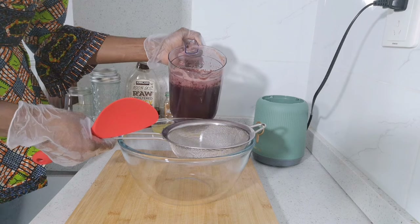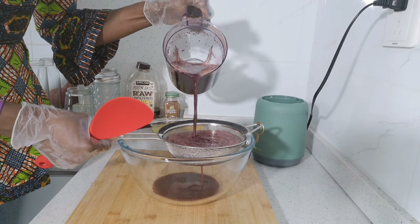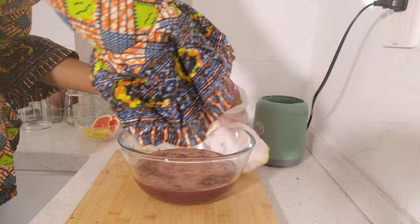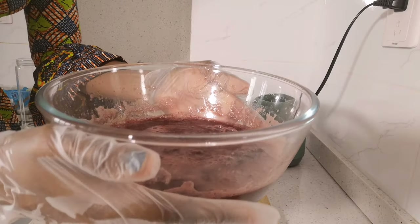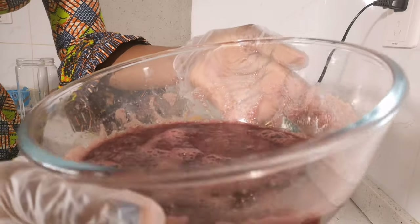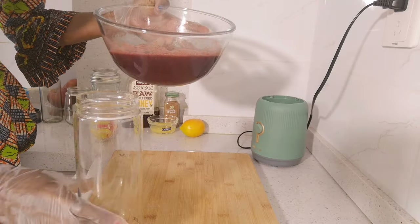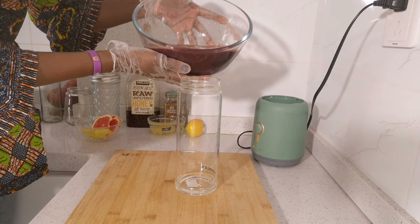With the help of the strainer, I'll strain to get the juice from it. This is 100% concentrated — no sugar but tastes so sweet.